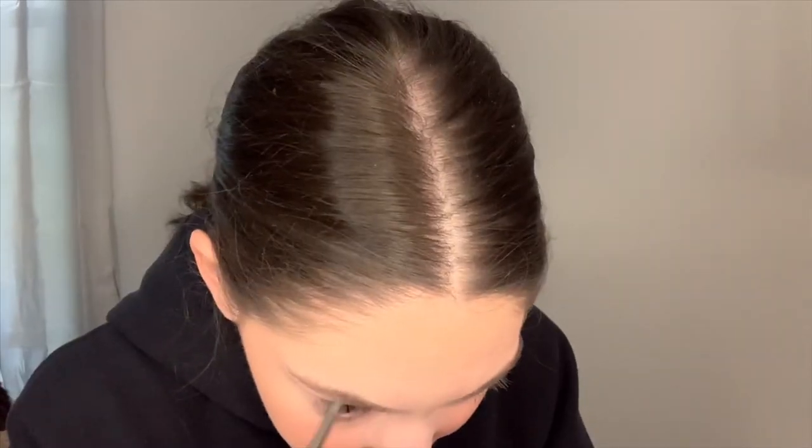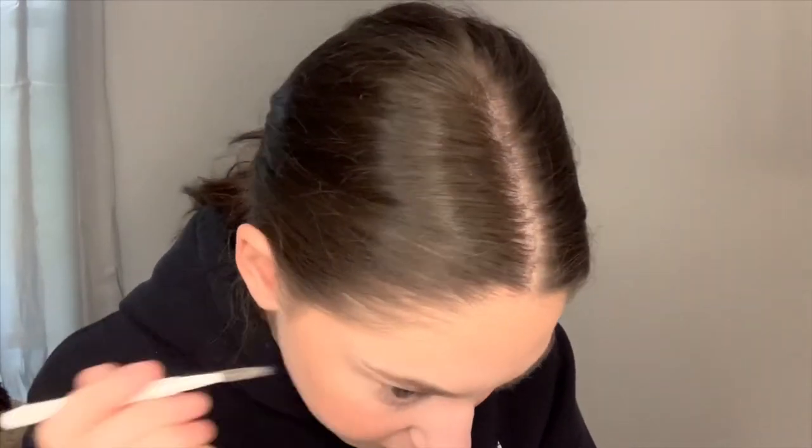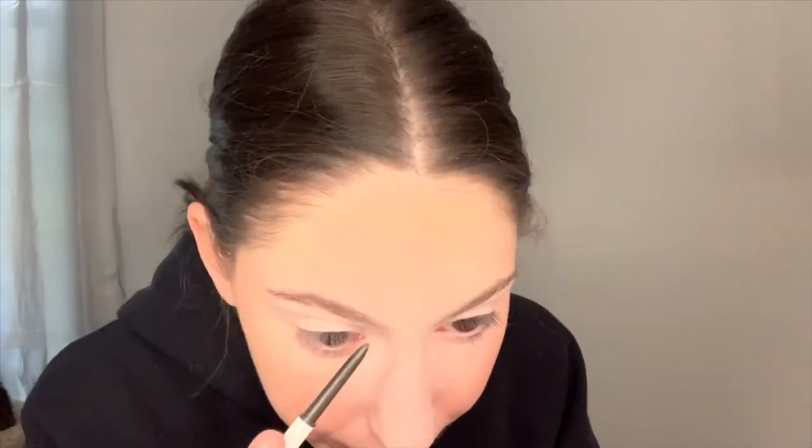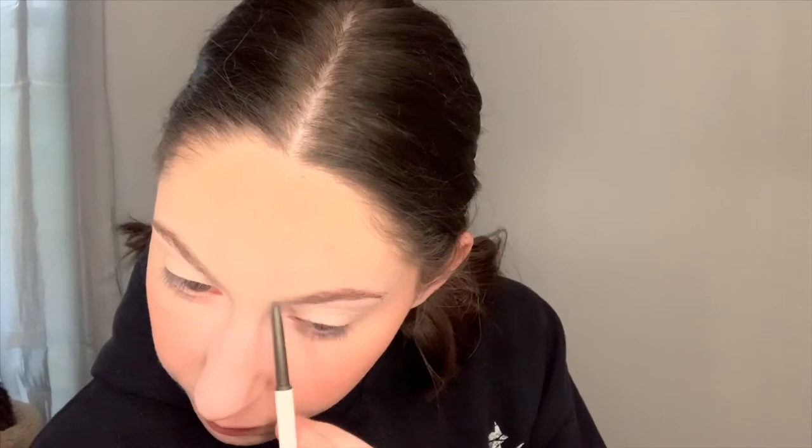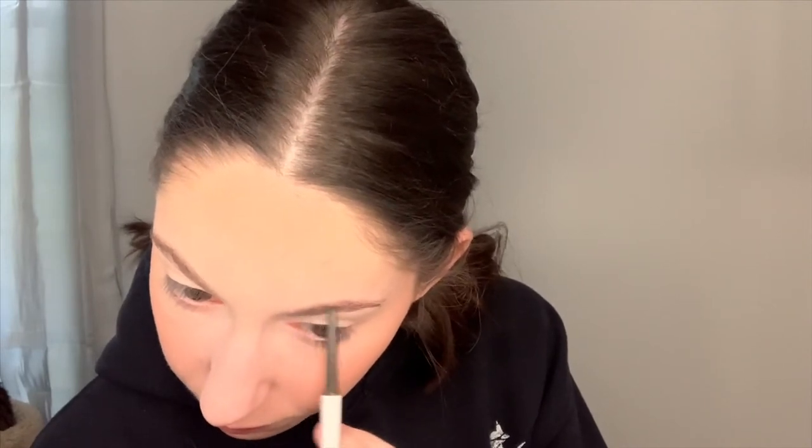I may skip through the eyebrow part and come back when they're done because this takes me a while. To set my eyebrows, I'm going to go in with the Benefit Gimme Brow. This is just a sample size I got in an Ipsy bag, and I actually really love this stuff, so I'm going to buy more.